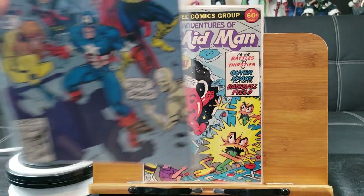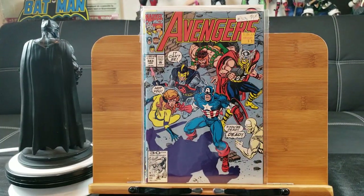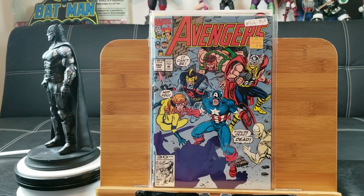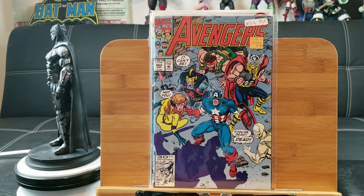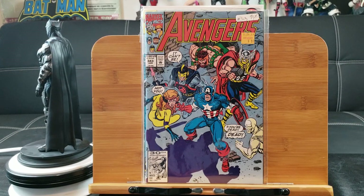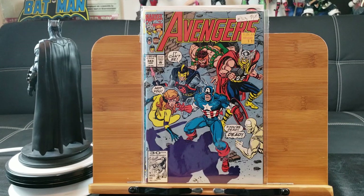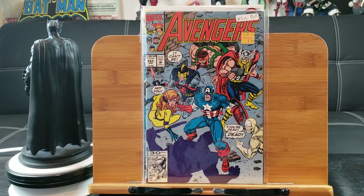Alright, switching it up a little bit. Here's Avengers number 343 — I believe that has the first appearance of The Gatherers. They are like a group of almost eternal gods with superpowers and longevity.